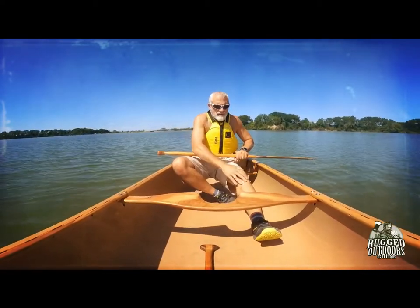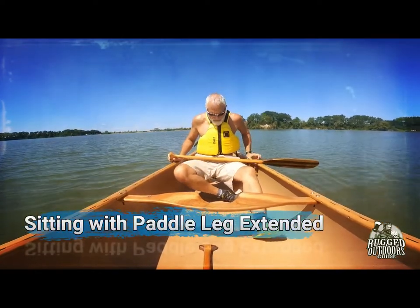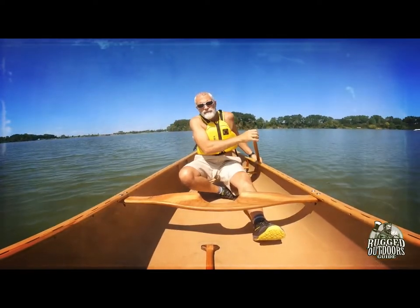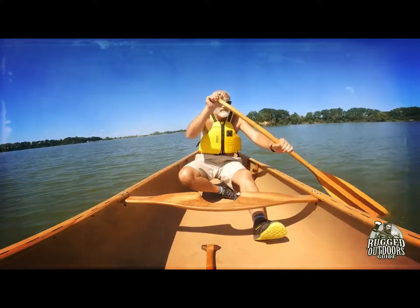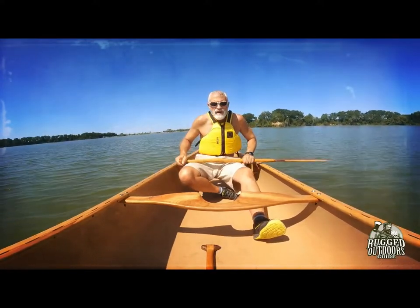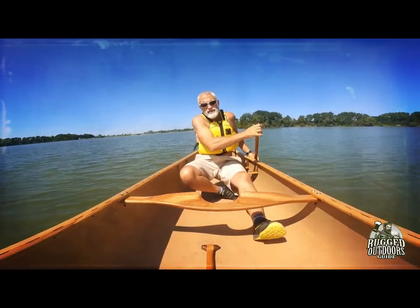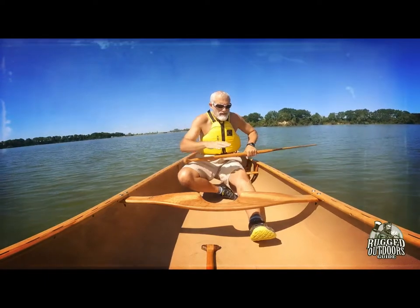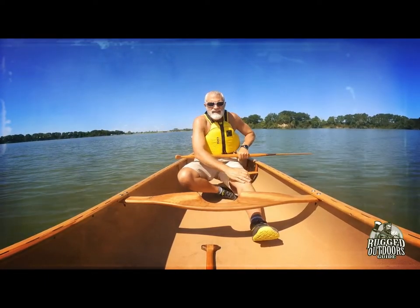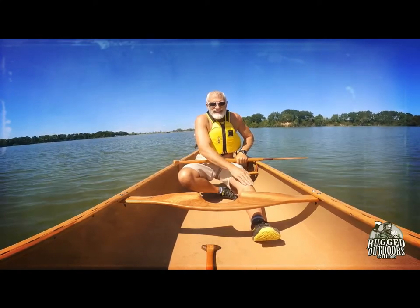The next position is seated again, but with your paddle-side leg extended and the other leg tucked underneath you. This is preferred by some whitewater paddlers. It's another option in the arsenal, though I probably wouldn't use it long-term. Because you have your paddle leg extended, it's not the most powerful position.